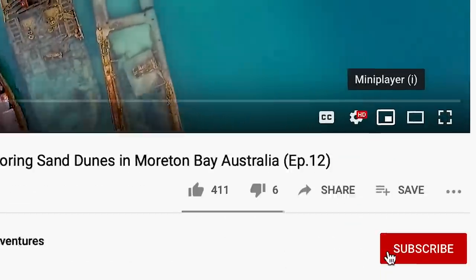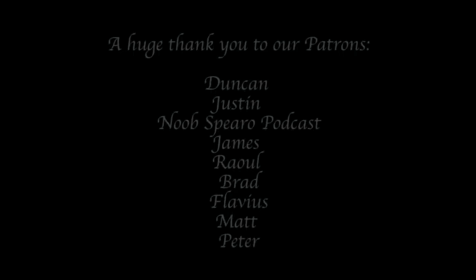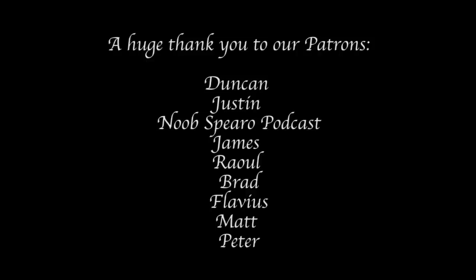If you liked this episode, don't forget to subscribe and ding that bell to turn on notifications. A huge thank you to our patrons for their ongoing support.